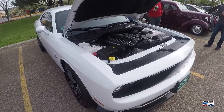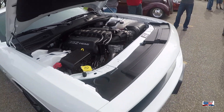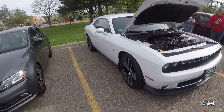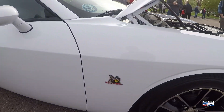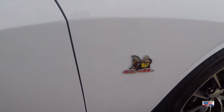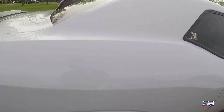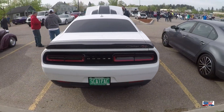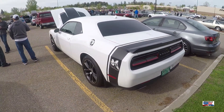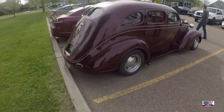And we're looking at another Dodge Challenger Scat Pack. I looked at a red one from earlier in the series. This is the slightly newer model because of the way the tail lights are.